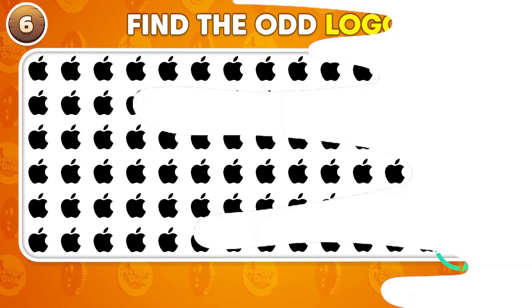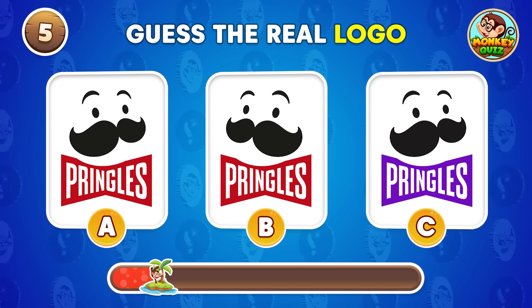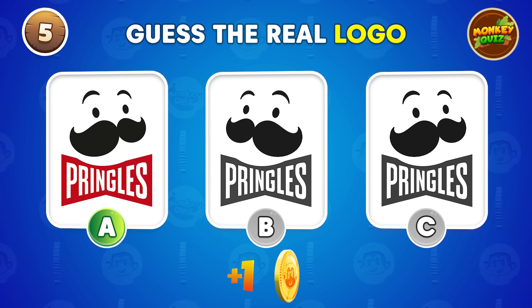Do you recognize the official logo? It's located on the left!